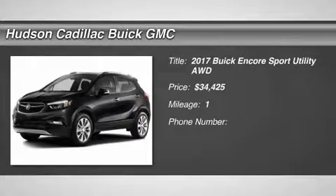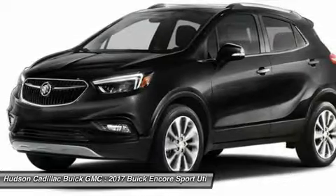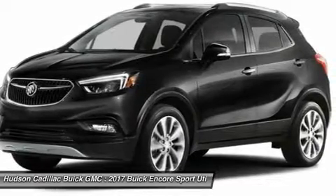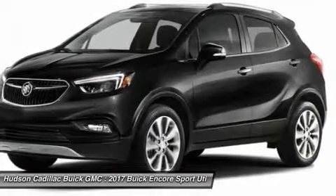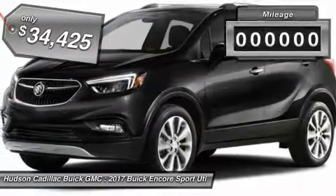Stop by and take a look at the 2017 Encore. The Encore captures Buick's traditional strengths while demonstrating luxury and style in a petite size. It's amazingly quiet at freeway speeds, and the suspension engulfs pavement imperfections, providing passengers with a pampered ride. Standard features that would make any car owner smile, and it's priced below $35,000.